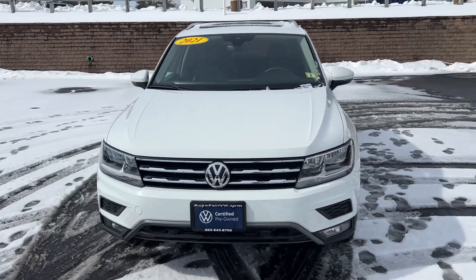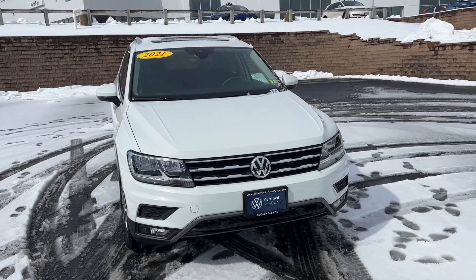If you have any more questions or want to schedule a test drive, just ask for Paul with AutoFair Volkswagen.